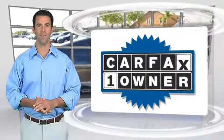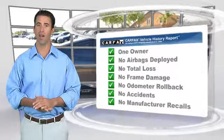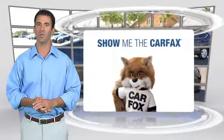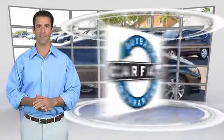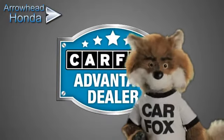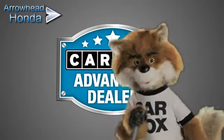This is a one-owner vehicle with the Carfax Vehicle History Report. Be sure to find a complimentary copy of this report online or contact the dealership. This vehicle qualifies for the Carfax Buy Back Guarantee. Just say, show me the Carfax, at Arrowhead Honda, a Carfax Advantage dealer.